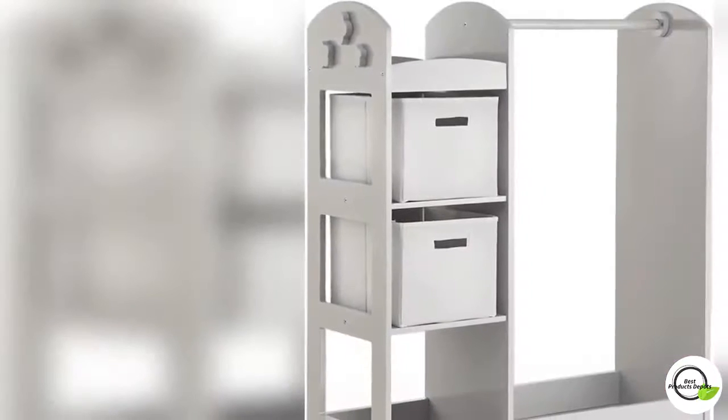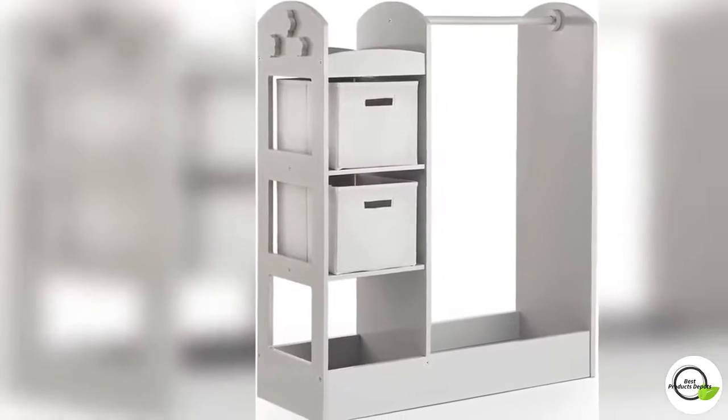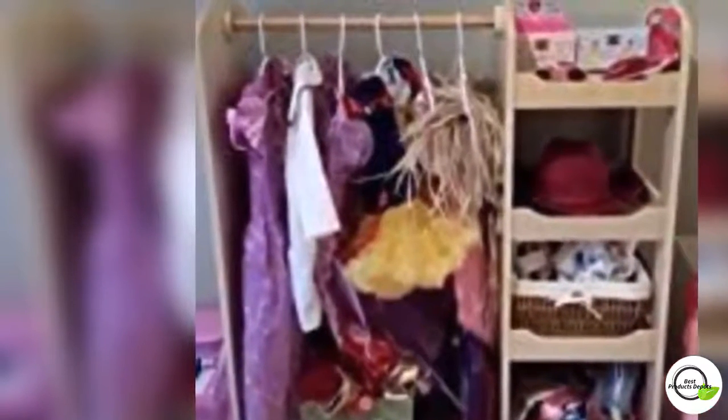Encourage their imagination — set up the perfect area to hold all your little one's dress-up clothes with the See and Store Dress-Up Center playset. This spacious unit is perfect for any size playroom or bedroom. Smooth, rounded edges match a variety of decor. A full-length inset Mylar mirror is just the right size for children to admire their outfit.